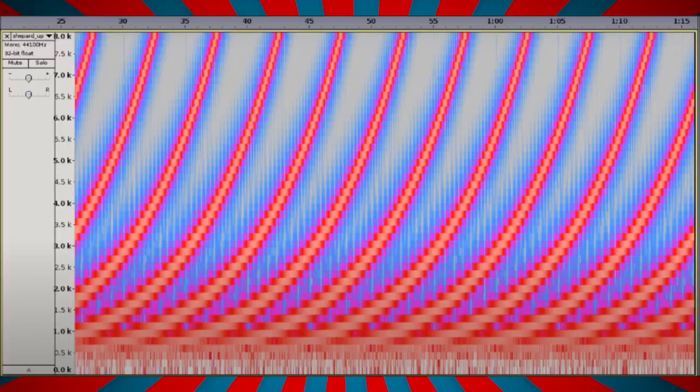Instead of one tone, we're hearing a whole bunch of sine waves that are always ascending, but getting quieter as they get higher and fading in from below, so that the stuff in the mid-range that we hear best is in fact always moving up.